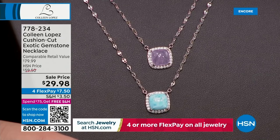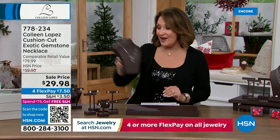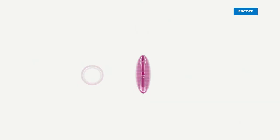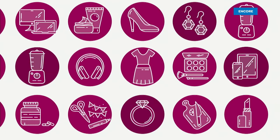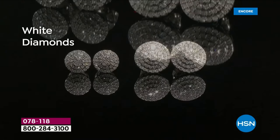Larimar, kunzite, labradorite, or rainbow moonstone - $29.98, with a retail compare of $80. So at under $30, not too shabby. That will be coming up later in this hour as well - perfect jewelry gift. Now we're going to dive in and give you another peek at our very best value of the day. Diamond girls, we have the perfect treat for you - check out our gorgeous today's special.